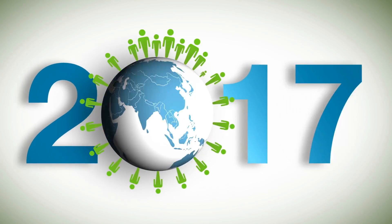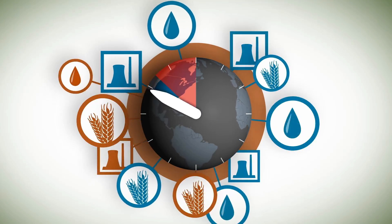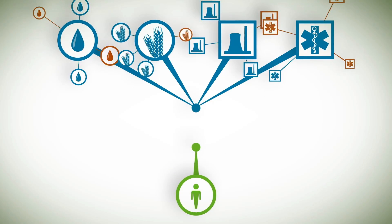The world is constantly changing. The demand for energy and food will continue to rise. Intelligent solutions are required.